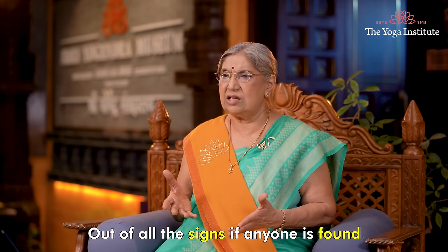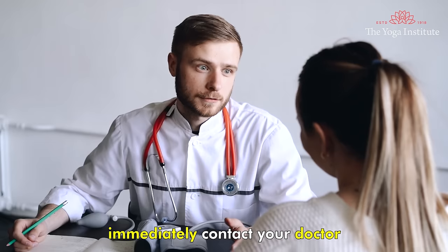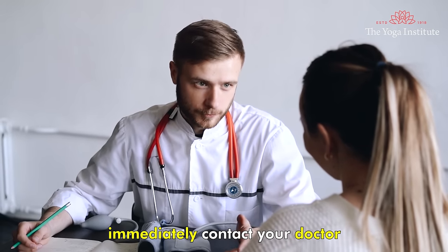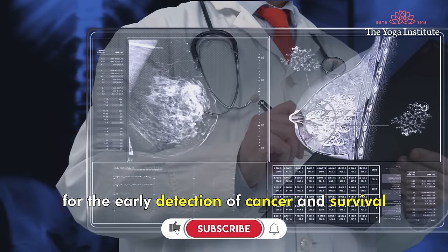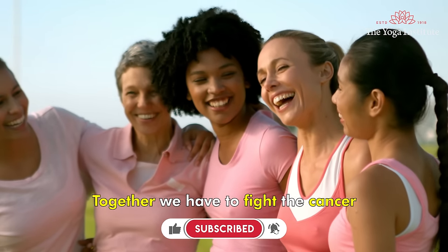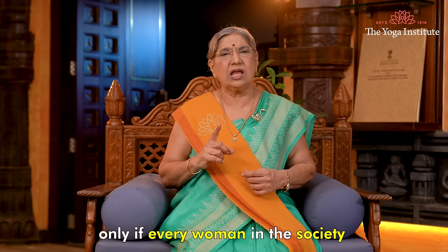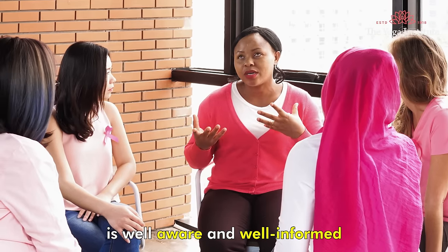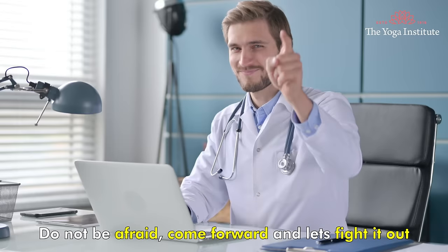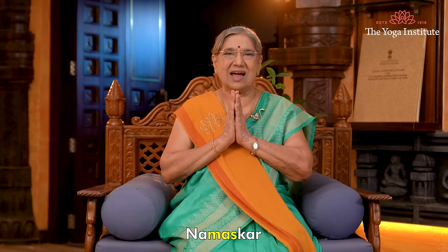Out of all these signs, if any one is found during self-examination, immediately contact your doctor. We are looking forward to early detection of cancer and survival. Together we have to fight cancer, and it can be made possible only if every woman in society is well aware and well informed. Do not be afraid — come forward and let's fight it out. Namaskar.